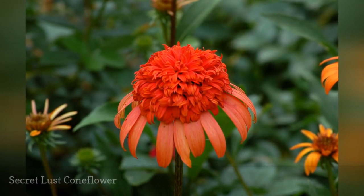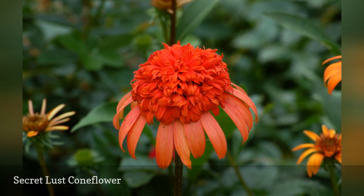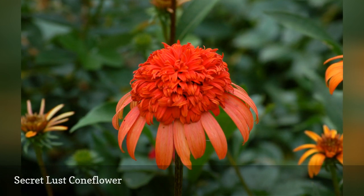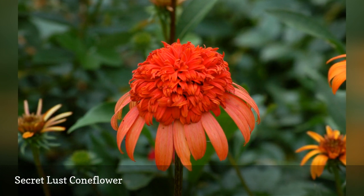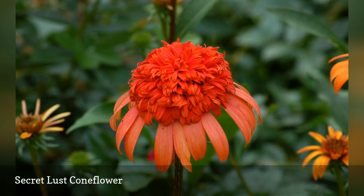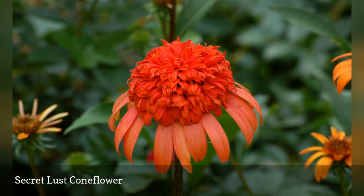Secret Lust is a cultivar of Echinacea. It undergoes a color transformation of its own, but here, unlike with Kiwi vine, it is the flower color that transforms, and the change takes place in summer. This perennial is a fun plant to grow not only to observe the color change from orange to pink, but also to admire its wacky hairdo.